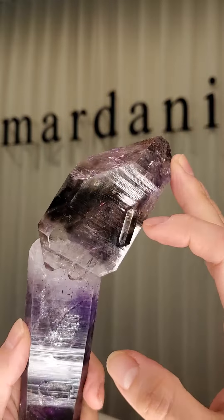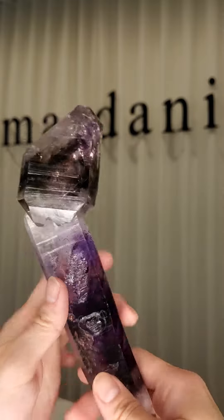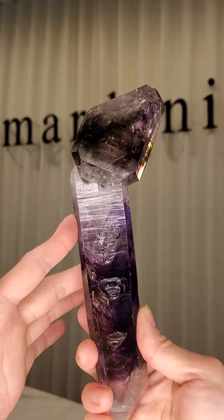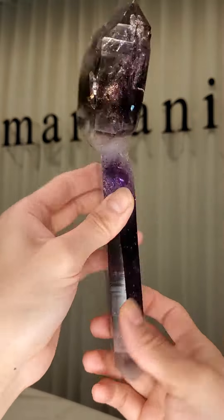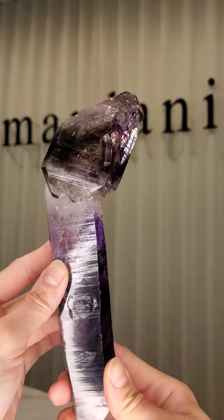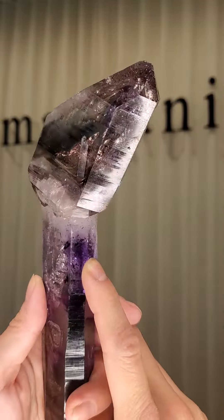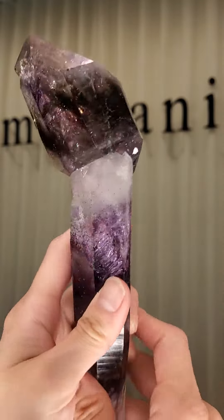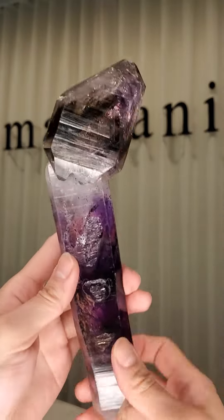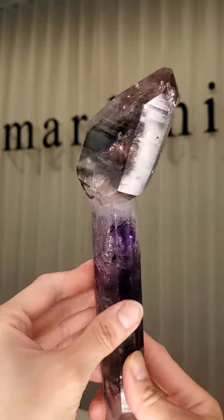You've also got this very small sharp crystal that's intergrown that kind of accents the whole thing. The size alone, the morphology, that sharpness, the form, the terminations, the fact it's doubly terminated, the color — all of that and the anhydro that's perfectly placed. I mean, this is just incredible that this exists and has formed. It's just an amazing piece. I hope that you enjoy this video as much as I love this piece.